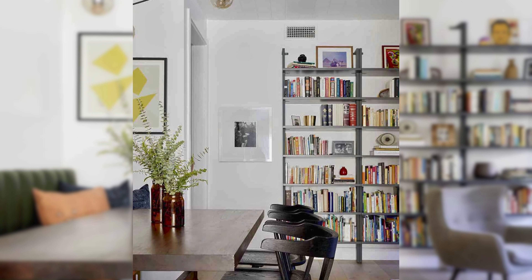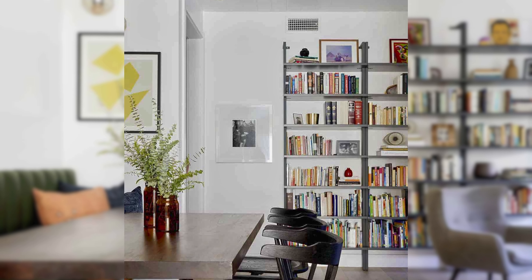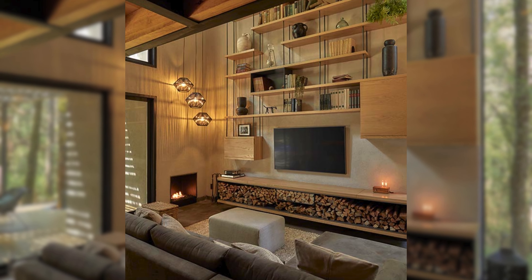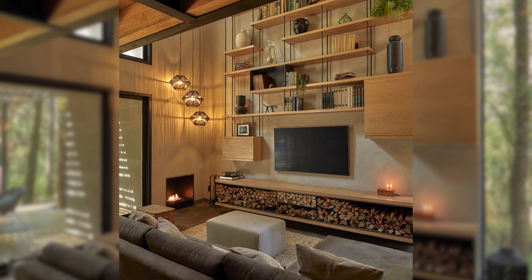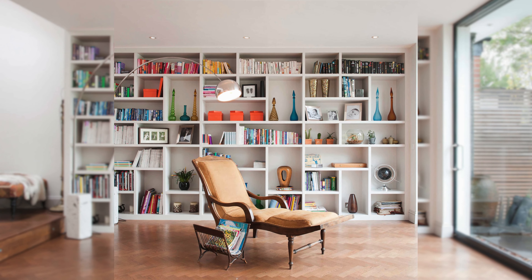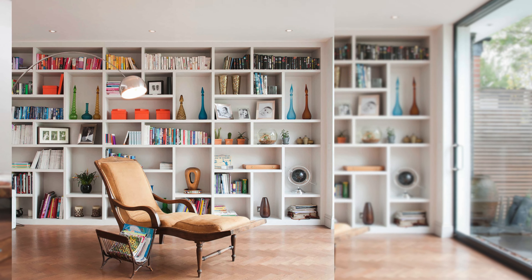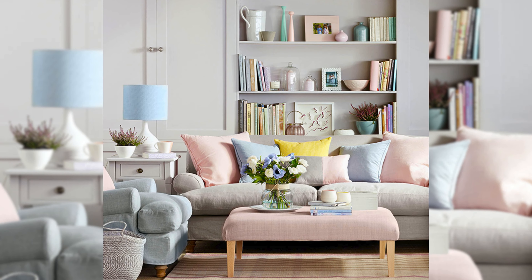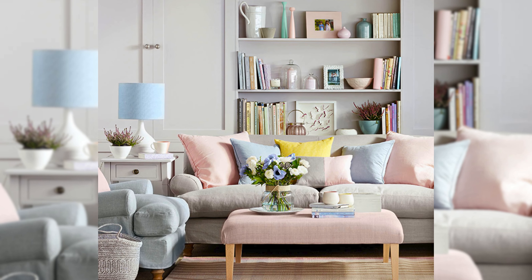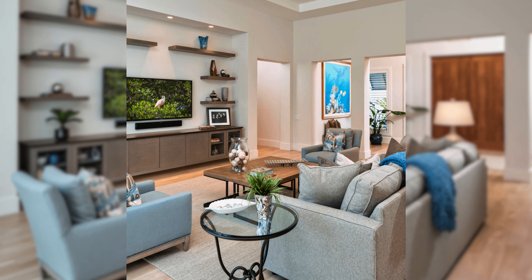Install Open Shelving. The fourth small living room decorating idea on a budget is to install open shelving. Open shelving is a smart and stylish way to add some storage and display space to your small living room. It can also make the room look more open and airy. You can use open shelving to store and showcase your books, magazines, plants, art, or collectibles. You can also use baskets, boxes,